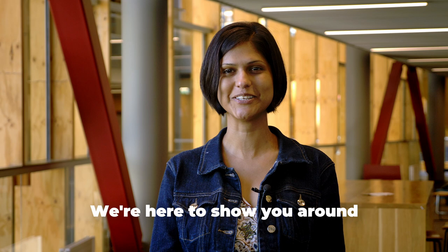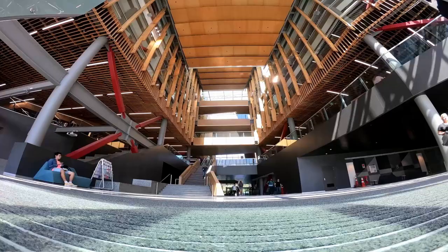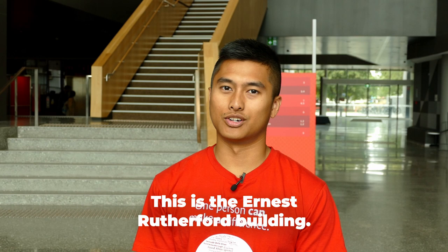Welcome to UC. I'm Dona and I'm studying physics and geology. I'm Izzy and I'm studying geology and geography. We're here to show you around and give you a few tips on life at UC.